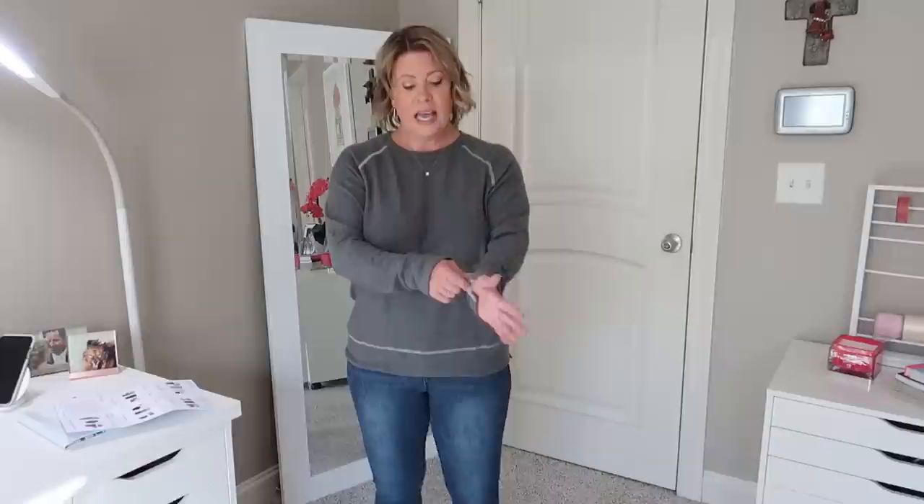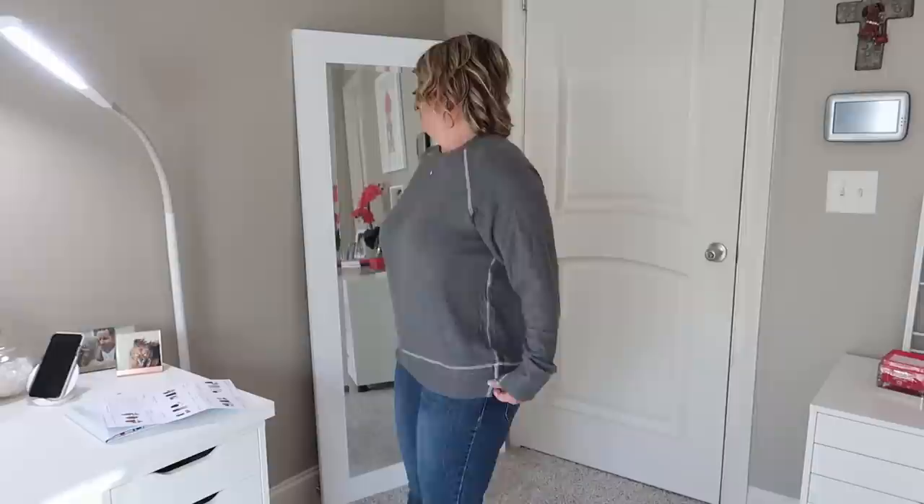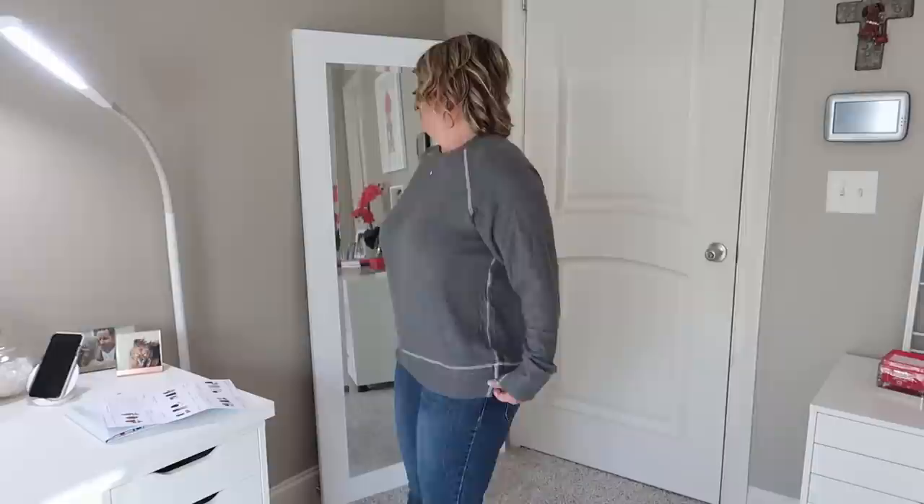Now for that crazy soft sweatshirt — the LNA Jillian raglan sweatshirt. I put my jeans back on because I'd wear this with jeans or leggings, not those dress pants. It feels so nice. The sleeves are slightly long but that's normal and I like that for fall and winter. It has a little slit here at the bottom. Oh, this is so comfortable — this feels so nice!